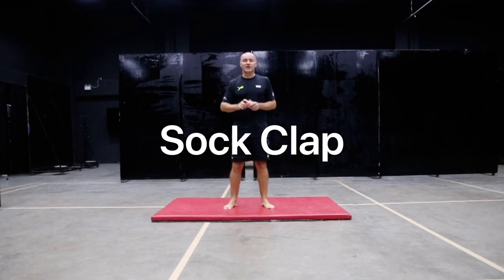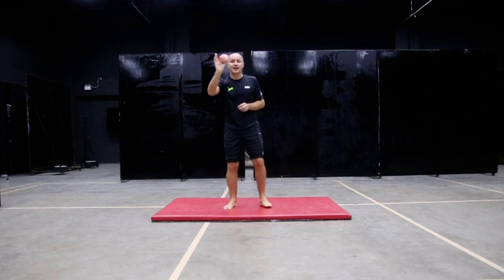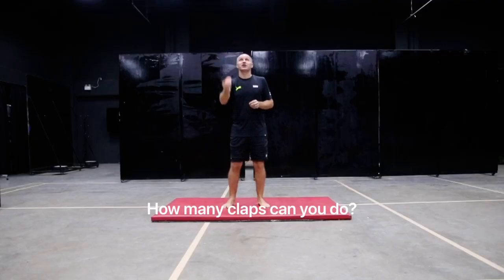Hi guys, welcome to another skill activity. This is called sock clap. You just have to throw the sock as high as you can and do as many claps as you can before you catch it.